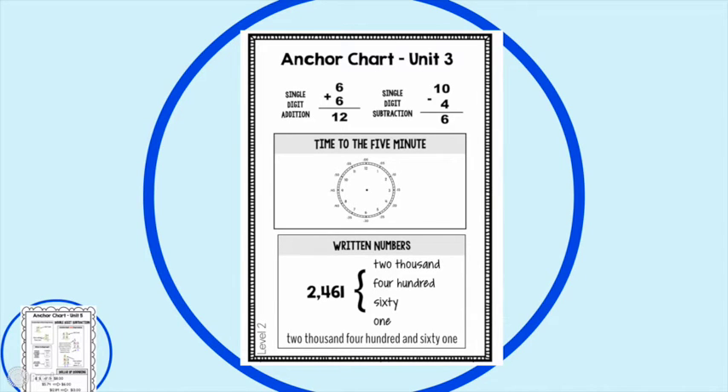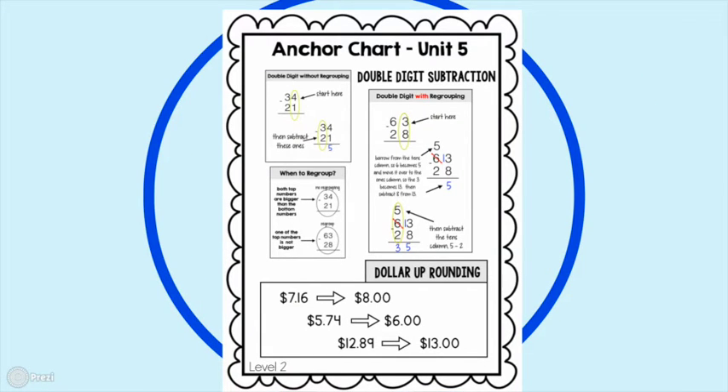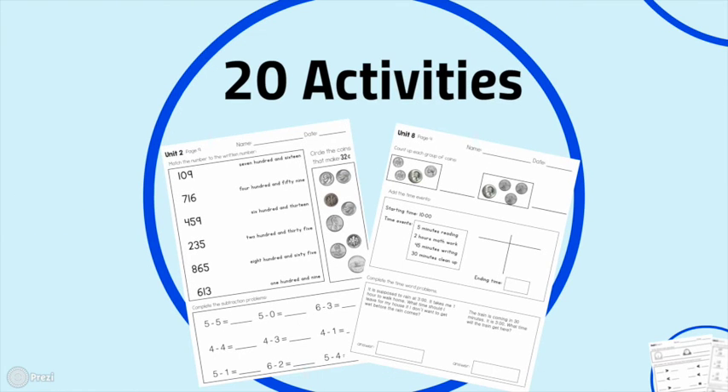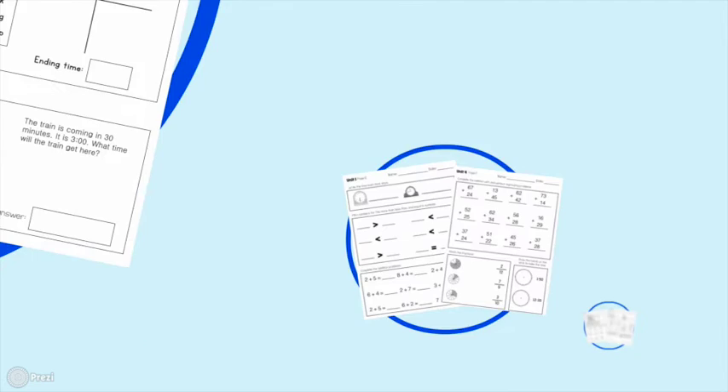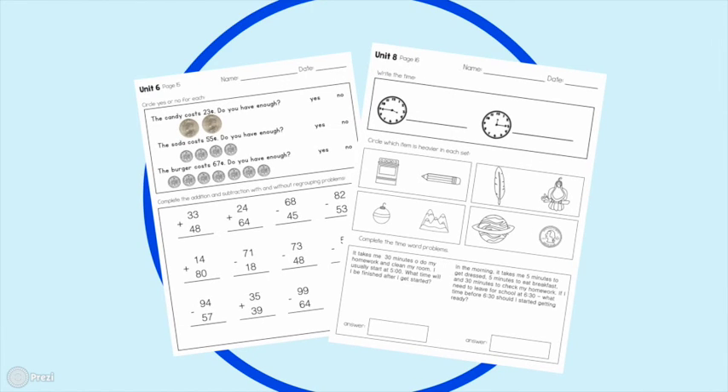Anchor charts cover concepts like double digit addition, when to regroup, and when not to regroup — really helpful teaching tools for students. Each unit has 20 different activities, all black and white for easy printing, with a variety of activity types on each page. Each unit focuses mostly on its two or three main topics, but also brings in review topics from previous units. This is so important — it's easy to teach something in October and by February, after four months without review, students have forgotten. This curriculum ensures you're continuously revisiting previously learned concepts so nothing is lost.